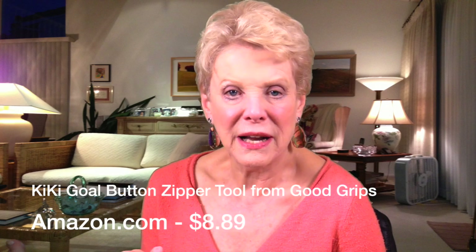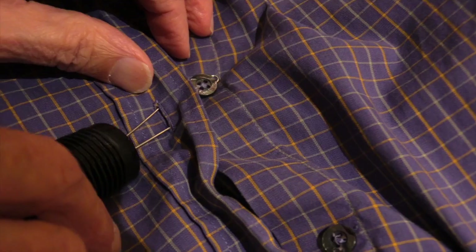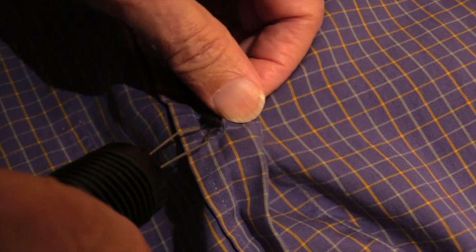It takes a little practice and works best on flat buttons. I'm demonstrating it here on an ironing board so that you can see close up how easily it works. You'll find you'll want to hold the garment a little taut so that you can pull the button through the buttonhole.